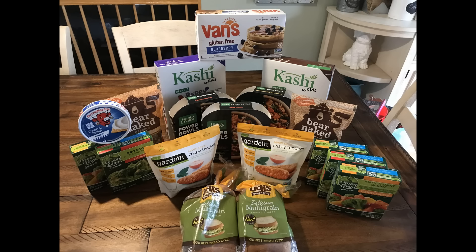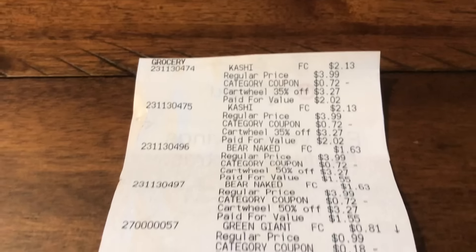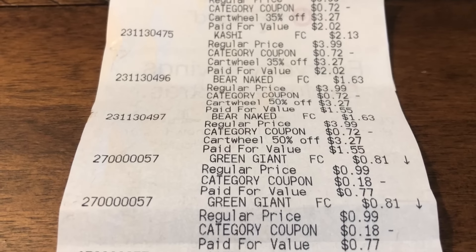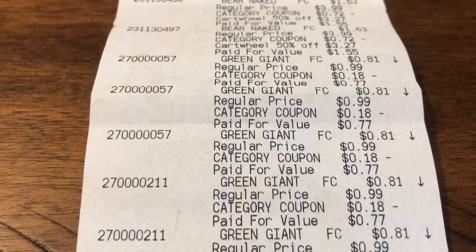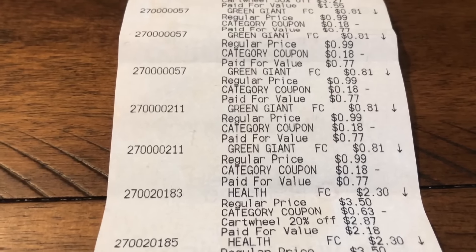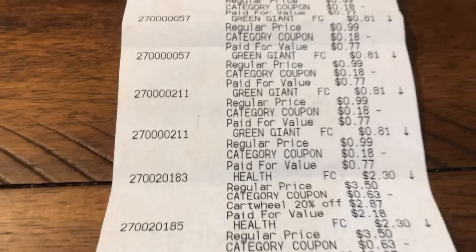I grabbed a total of 18 items at Target. Just a reminder — be sure to give your cashier that in-ad coupon first before any of your other coupons. A lot of these products are gluten-free or organic, so they are higher-priced items, but I did manage to grab some awesome savings. Here is my receipt. I'm going to slowly go through it so you can see that all the Cartwheel offers were applied, the coupons were applied, as well as that category coupon — the $10 gift card when you spend $50 or more on food and beverage. Give that coupon first, before any other discounts like coupons or Cartwheel.